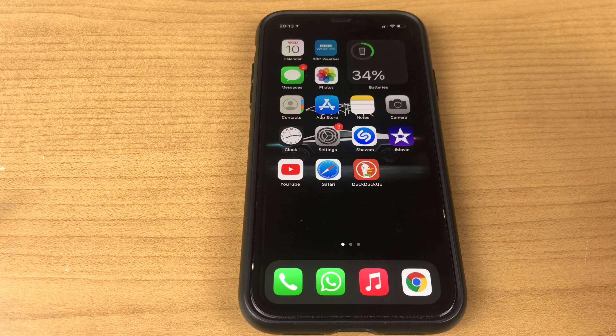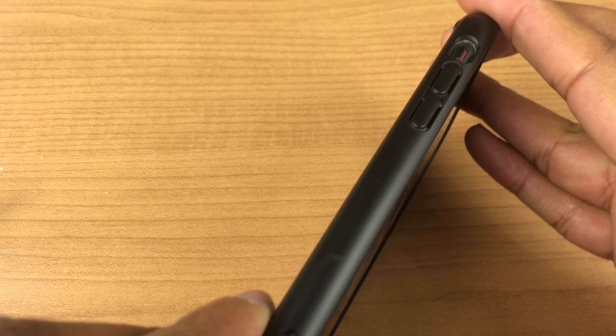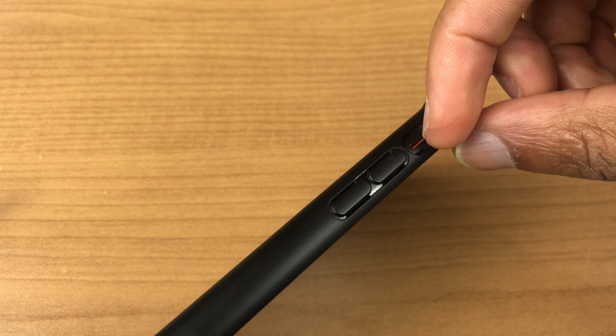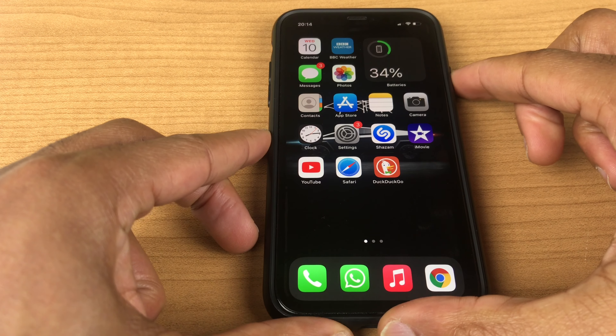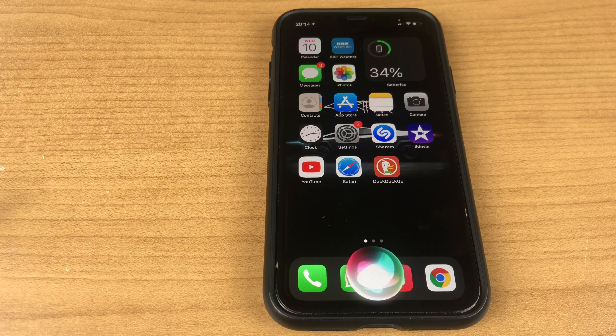If you're still not hearing anything, turn your phone to the side and just make sure silent mode is turned off. Flick to the top, then try the search again: 'What time is it in Mumbai?'